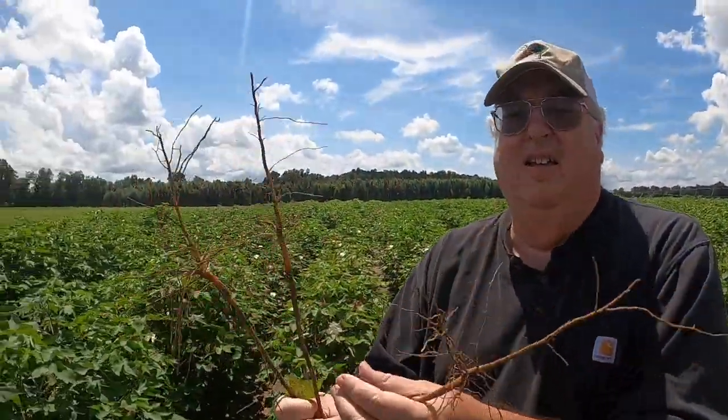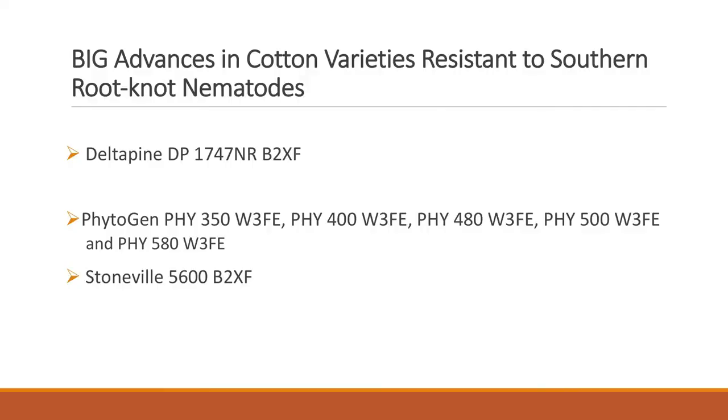2021 will be a landmark year for nematode management in cotton. Delta Pine, Phytogen, and Stoneville will all have varieties resistant to root-knot nematode, and Phytogen will have varieties available that are resistant to reniform nematode.